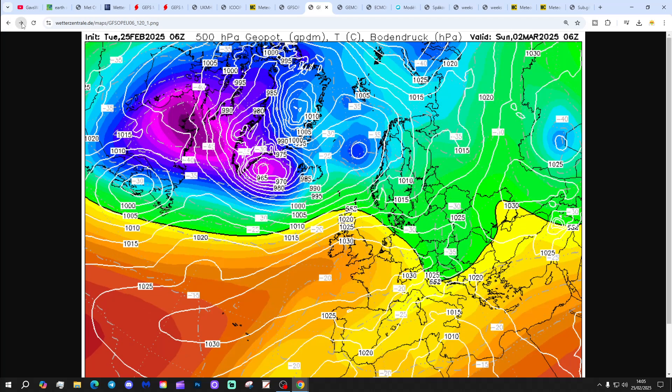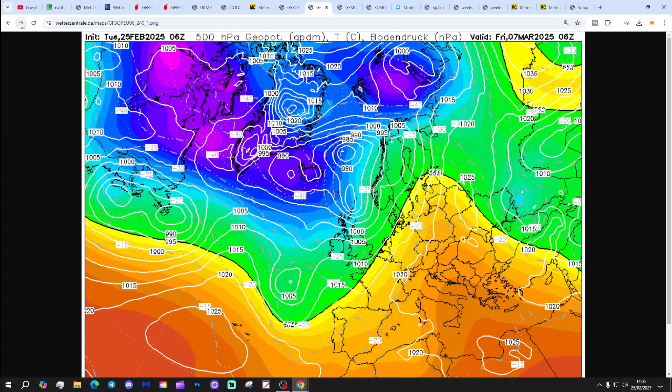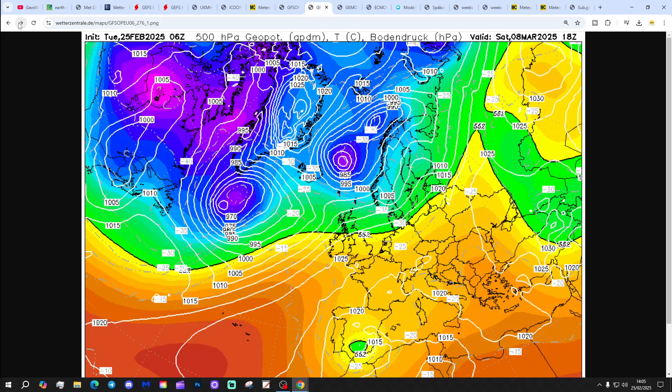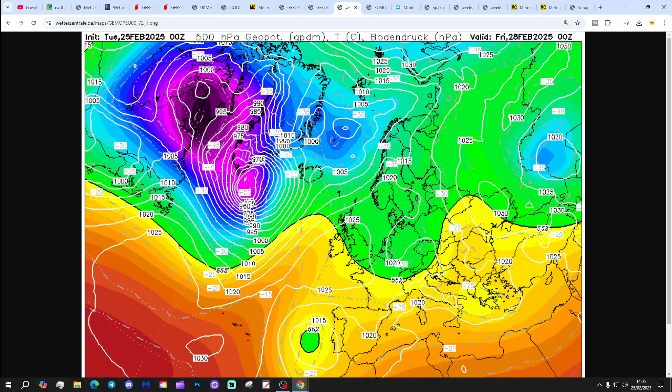The GFS 6Z again has high pressure in the ascendancy through the first week of March, gradually turning more unsettled towards days 9 and 10 — that's slightly different to the midnight run, a little bit more unsettled, and eventually a bit cooler as well with winds going into the northwest. The models are performing very poorly and I'm not sure of the reason — it could be down to the expected sudden stratospheric warming event that we're expecting through the first week and into the second week of March, which might be having an impact on the model output.